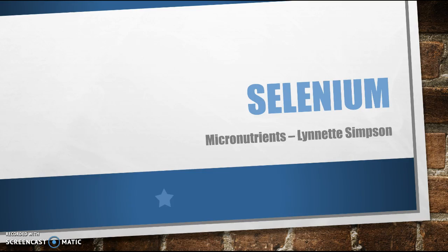Welcome to another edition of Nutrition News. This week we are going to interview a lesser-known micronutrient, selenium. Welcome, Ms. Selenium. Thank you for joining us today. Thank you. I'm happy to be here and to educate you and your audience about me. I'm a trace element that deserves more attention.